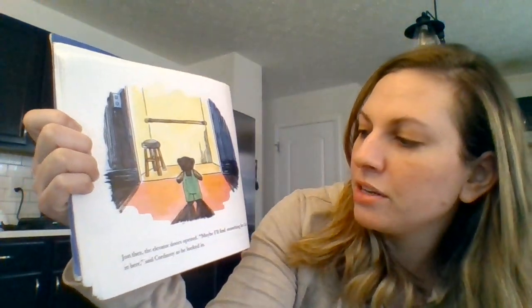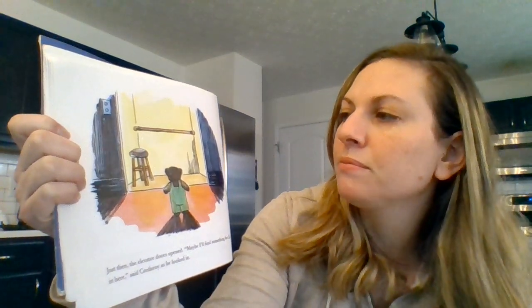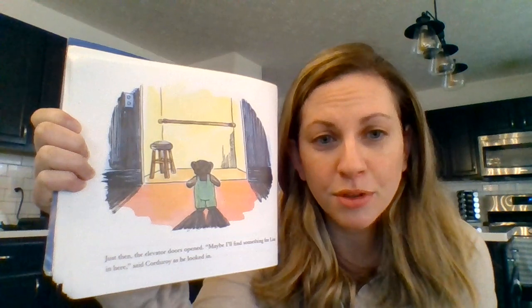Just then the elevator doors opened. Maybe I'll find something for Lisa, said Corduroy as he looked in. Can you point to the railing and then point to the stool?